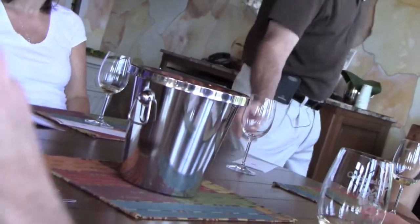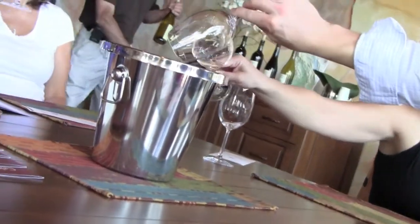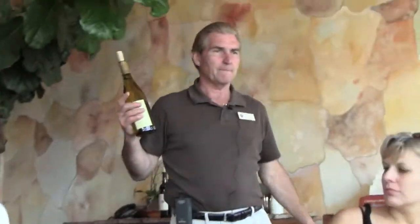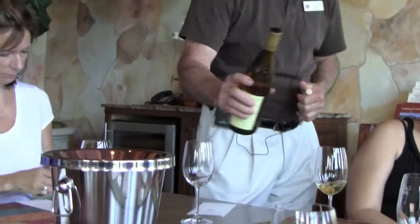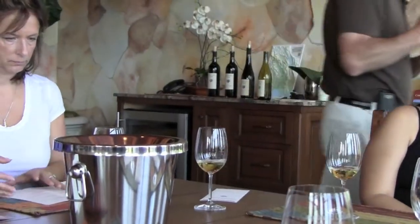So that's the first one. Now I'm going to pour the second wine, which is our reserve Chardonnay. Everybody always asks, what does 'reserve' mean? It's all about the concept of the winery and the winemaker. For us, reserve means it's the best grapes — our top grapes.